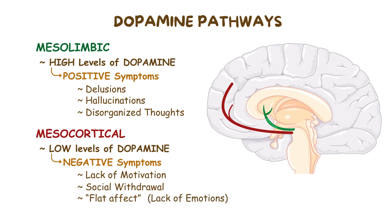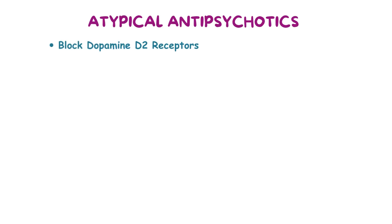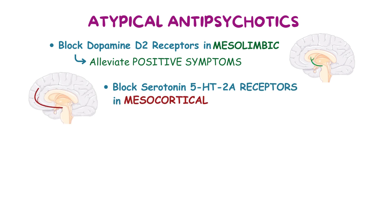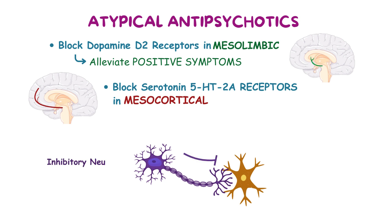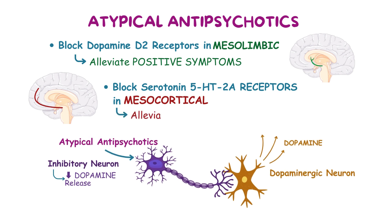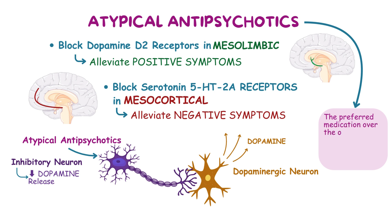Now, in conditions such as schizophrenia, atypical antipsychotics block dopamine D2 receptors in the mesolimbic pathway, thereby alleviating positive symptoms of schizophrenia. But they also block serotonin 5-HT2A receptors in the mesocortical pathway. These receptors are found on inhibitory neurons that regulate dopaminergic neurons and decrease dopamine release. When atypical antipsychotics block them, dopaminergic neurons have no inhibitory signals, so dopamine release actually increases in the mesocortical pathway. This helps alleviate the negative symptoms of schizophrenia, which makes atypical antipsychotics the preferred medication over the older typical antipsychotics, which only treat positive symptoms.